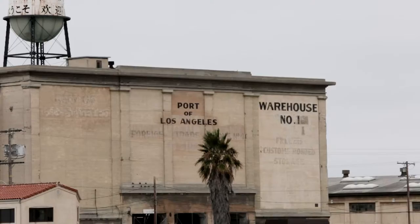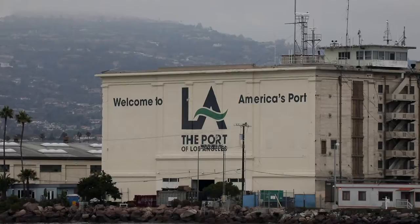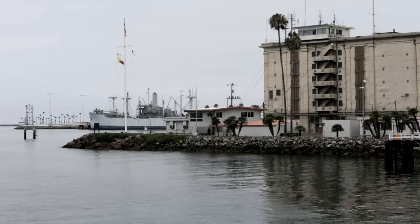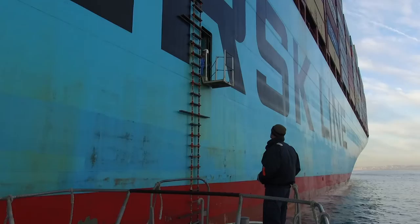The big block building with the water tower is Warehouse Number One. Built in 1915 with concrete walls four feet thick, it was the port's first major warehouse. Today it is used primarily for warehousing small items and on occasion as a Hollywood film location. The water tower atop Warehouse Number One has greetings in 13 languages to welcome the crews and passengers on ships from around the world arriving here daily. If you look towards the water's edge in front of Warehouse Number One, you'll see the port's pilot station. A port pilot is required to be aboard every large ship entering and leaving the Port of Los Angeles. The pilot assists the captain to guide the vessel safely inside the main channel because our pilots know these waters better than any other mariner.